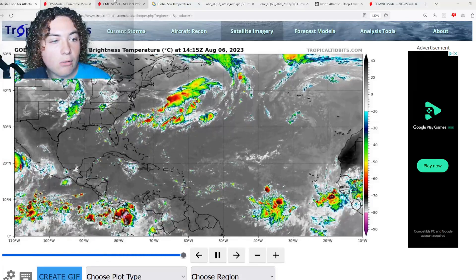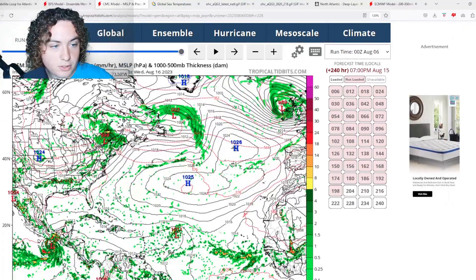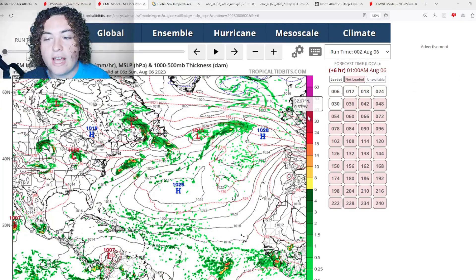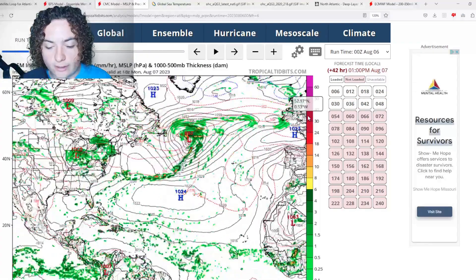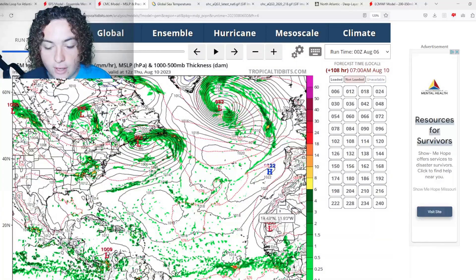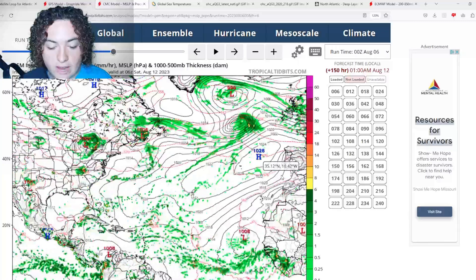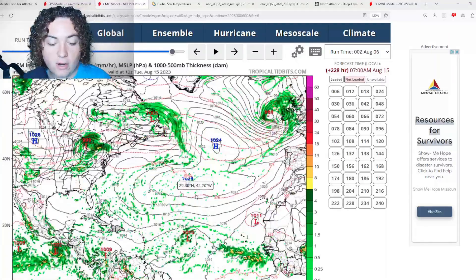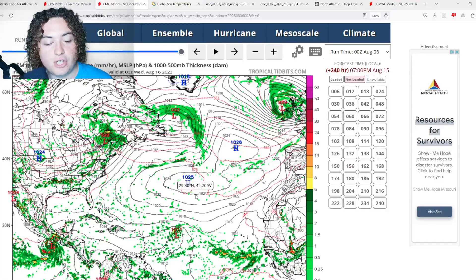We're going to pull up the European, CMC, and ICON models. Starting about five days out from when I'm recording this, we have a tropical wave coming off the coast of Africa. As you can see, a pretty strong low pressure system comes off the coast of Africa, starts to organize, and starts potentially developing. Further model runs continue to show it potentially strengthening.